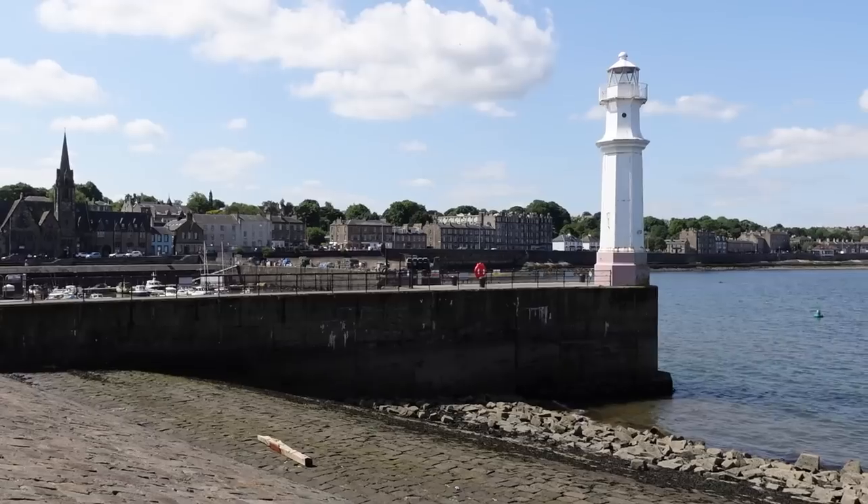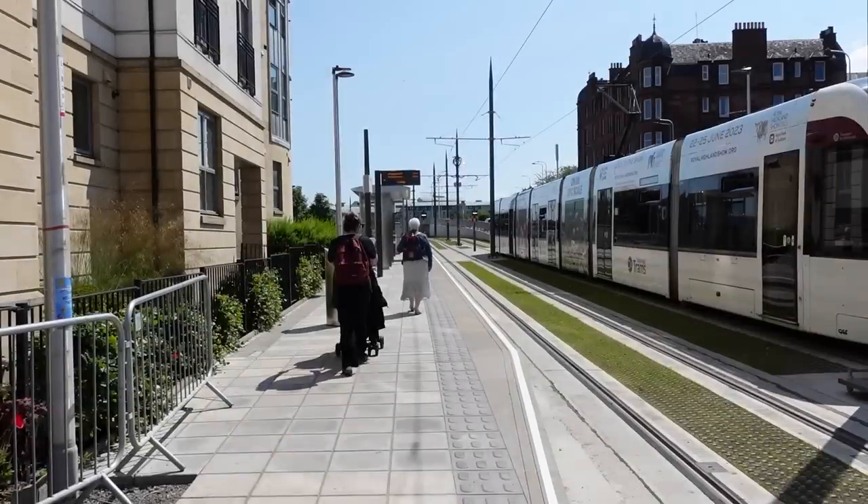Behind me here is New Haven Harbour, unsurprisingly down the road from New Haven Tram Stop on, of course, the Edinburgh Trams. I guess you can probably guess the reason that I'm here — to visit the Edinburgh Trams. And for the first and last time of this series, I have companionship. I have a Nat! So, with everyone present and accounted for, let's go to the trams.